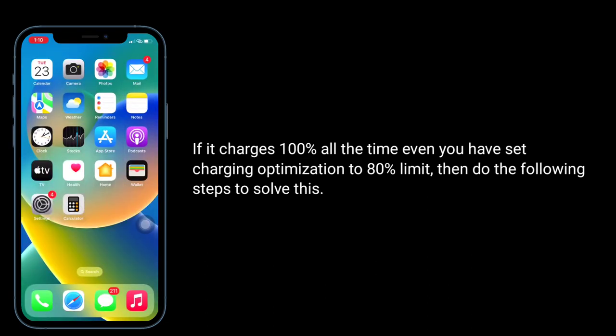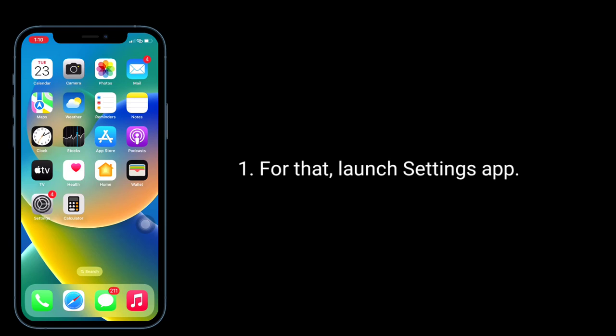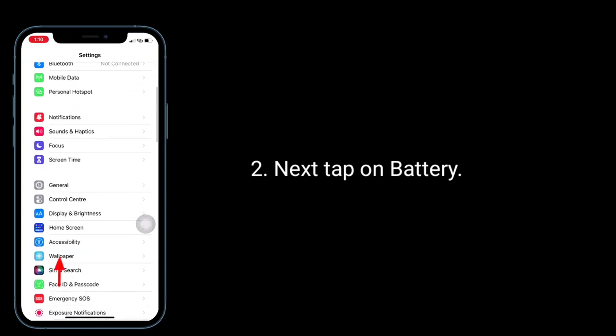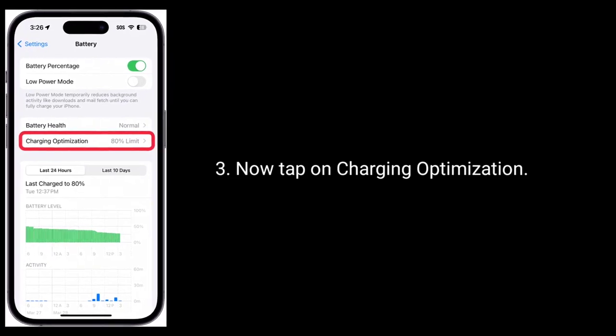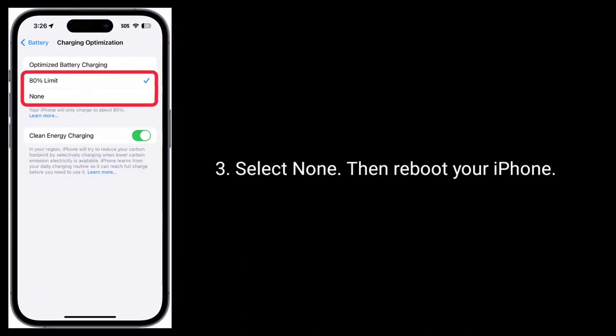First solution: change the charging optimization limit. Launch the Settings app, then tap on Battery, now tap on Charging Optimization, select None, then reboot your iPhone.